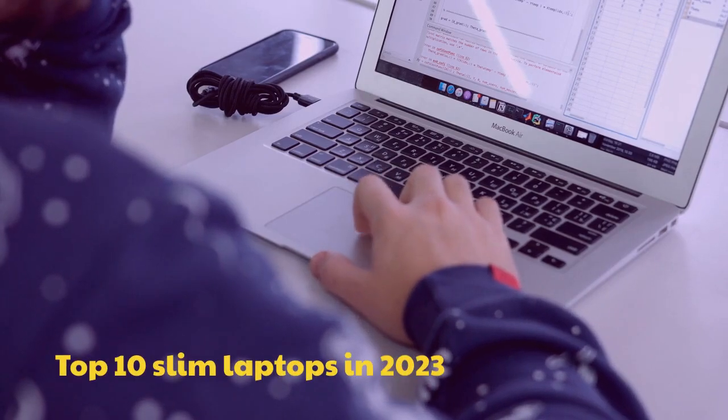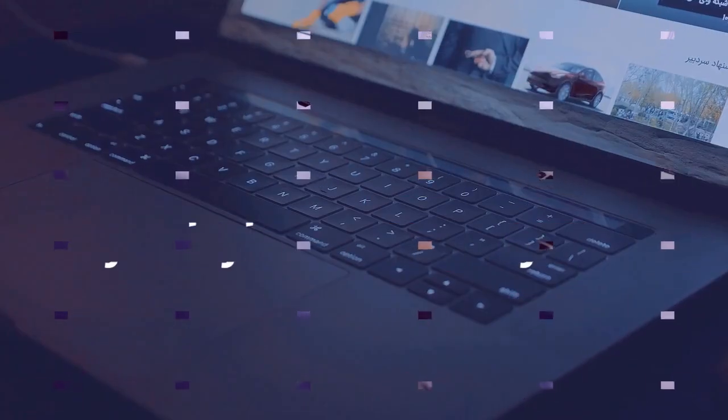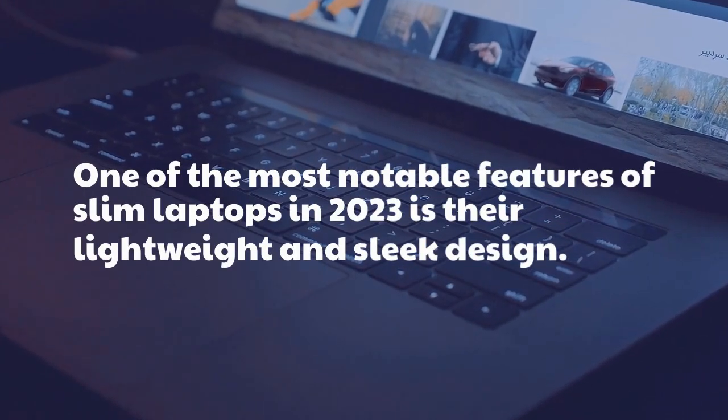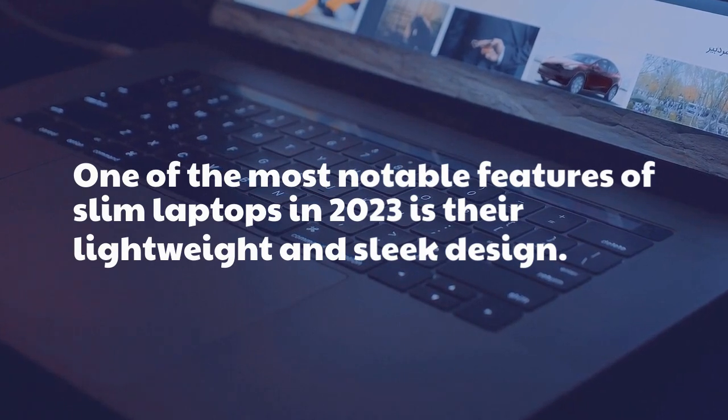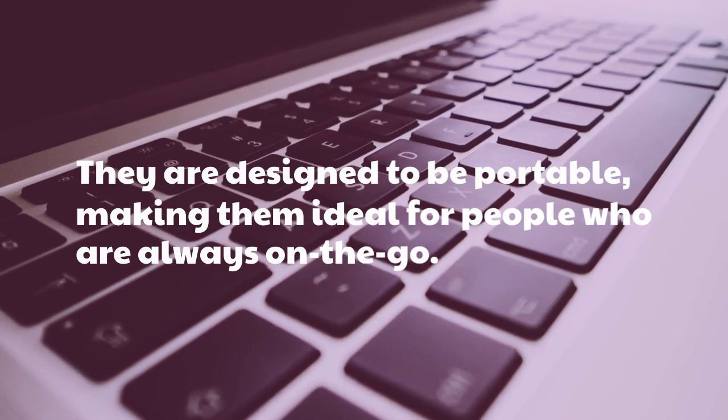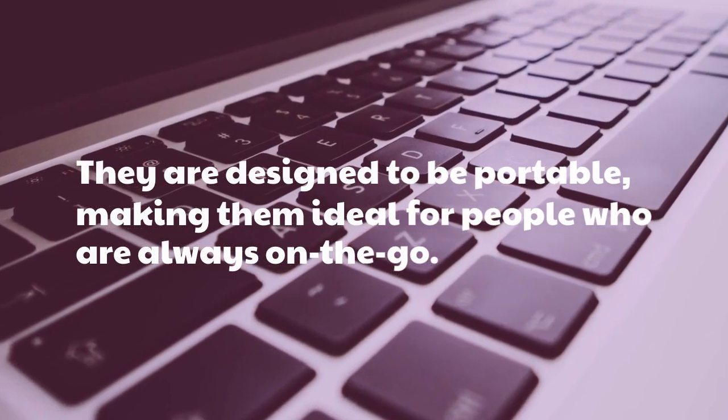Top 10 Slim Laptops in 2023. One of the most notable features of slim laptops in 2023 is their lightweight and sleek design. They are designed to be portable, making them ideal for people who are always on the go.